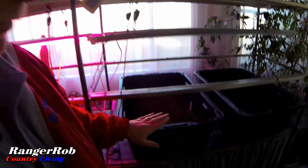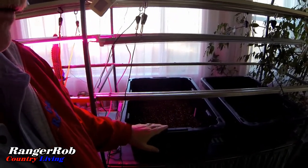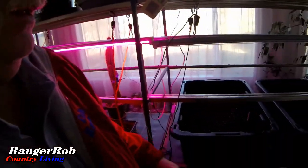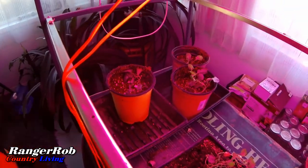Hey ladies and gentlemen, this is Ranger Rob from Ranger Rob Country Living. This is our second day where we're trying hydroponic radishes and hydroponic lettuce. I was going to do carrots but lettuce sounded better, so those have started and we're waiting for them to germinate. I also had a little bit of broccoli here that started, but I'm not sure if it'll take — I decided to try to revive a couple of those and see if we can get them to go bigger.